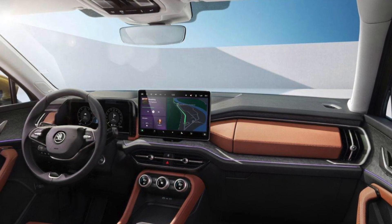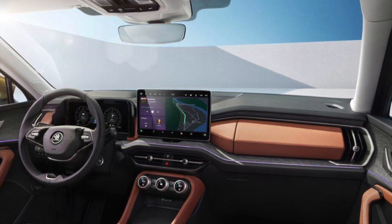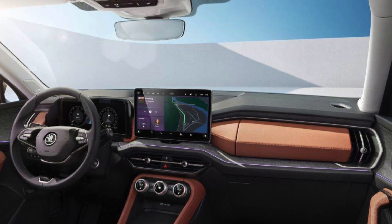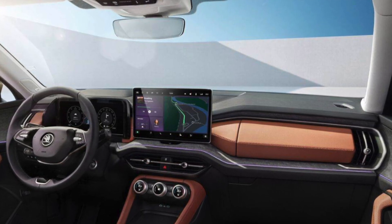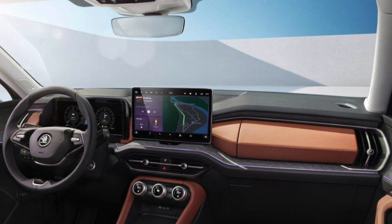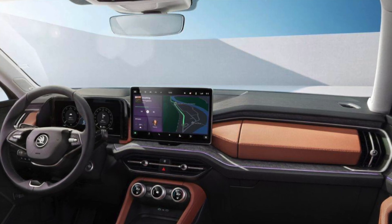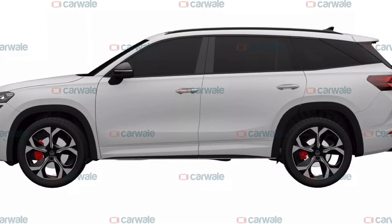For the interior of the Skoda Kodiak RS, we can expect a suede interior with red and black upholstery. You can also see an ADAS suite with a 360-degree camera, dual zone climate control, and a panoramic sunroof as well.